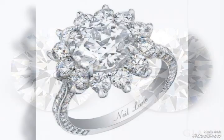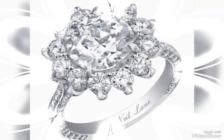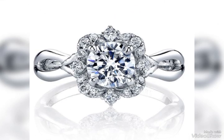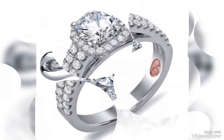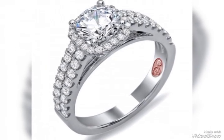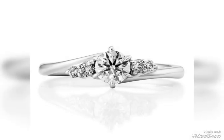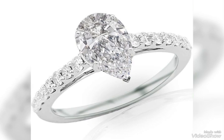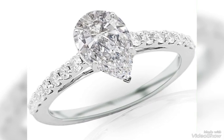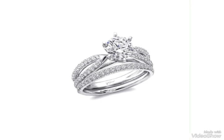Their colorlessness allows them to sparkle brightly. White diamonds come in various cuts like round, princess, emerald, and more, each influencing how the diamond sparkles. Clarity is essential in white diamonds as it affects purity and brilliance. Carat weight refers to the size of the diamond, with larger diamonds generally being more valuable.